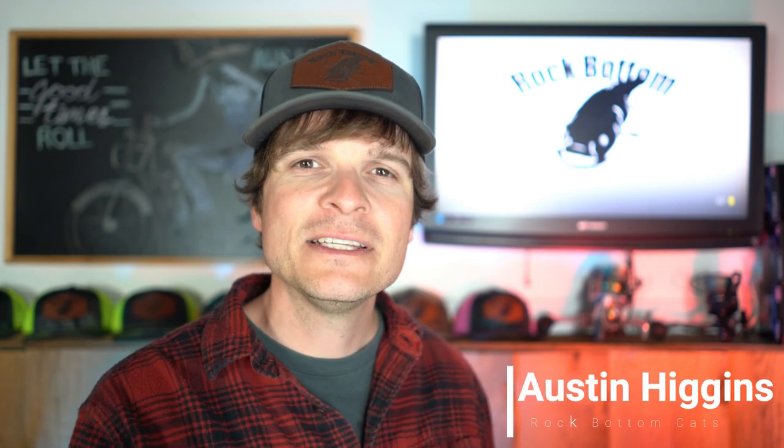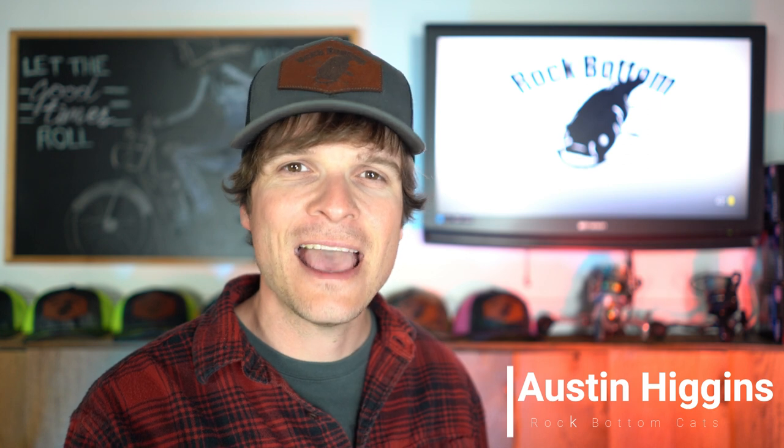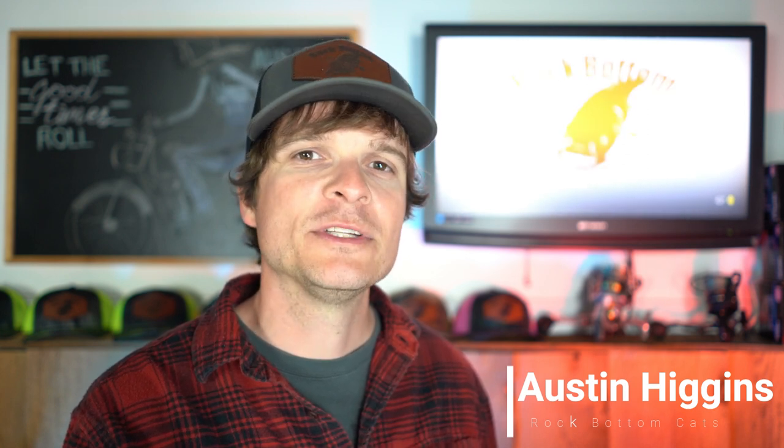What's up guys? Austin from Rock Bottom Cats here. In this video, I'm going to take you guys along on a kayak catfishing trip. I'm going to go over the type of bait that I'm using, talk about the setup that I have, and we're also going to talk about the area that I'm fishing. We're also going to catch some fish in this video, so stick around and let's get started.